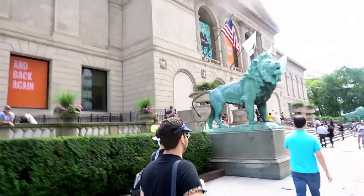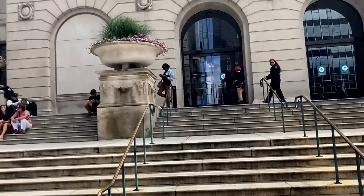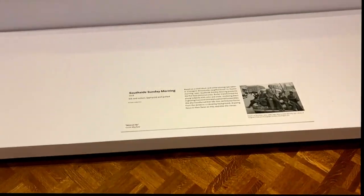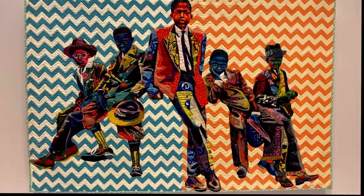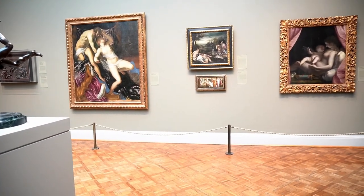I definitely engraved my name into the bench over there. Now I'm heading to the Art Institute of Chicago — this has to be one of the largest museums I have ever been in my life. I was breaking a sweat, but I think I got to everything. They had one of the widest collections of art I've ever seen, and I love museums. I wanted to go to the contemporary art museum but didn't make it this time — I would definitely be coming back.